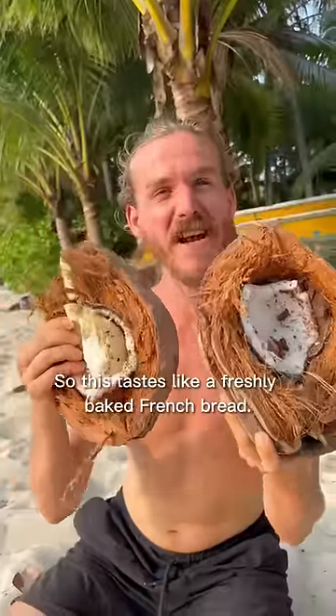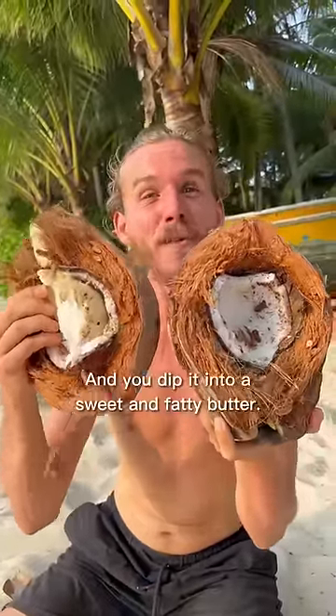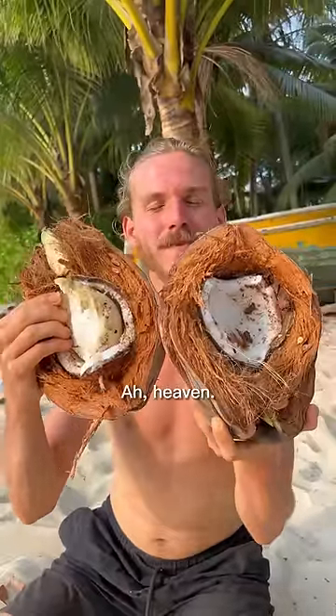This tastes like a freshly baked French bread, like a sourdough, and you dip it into a sweet and fatty butter. Heaven!